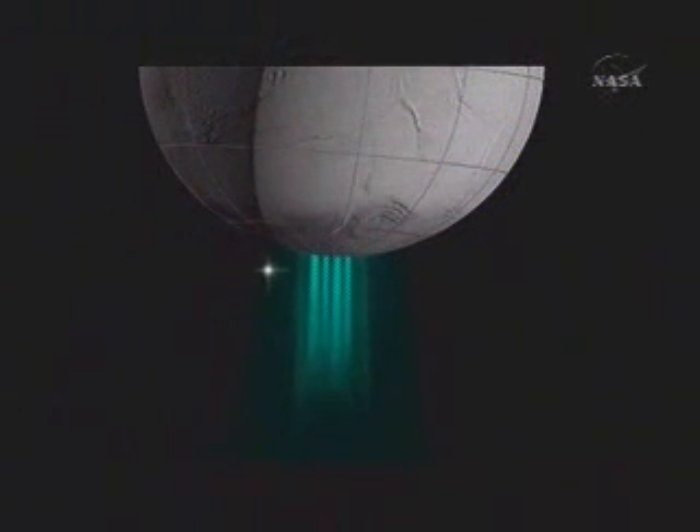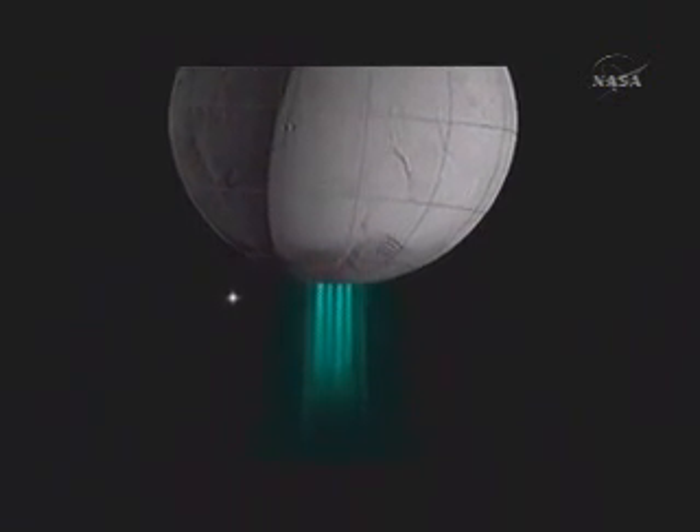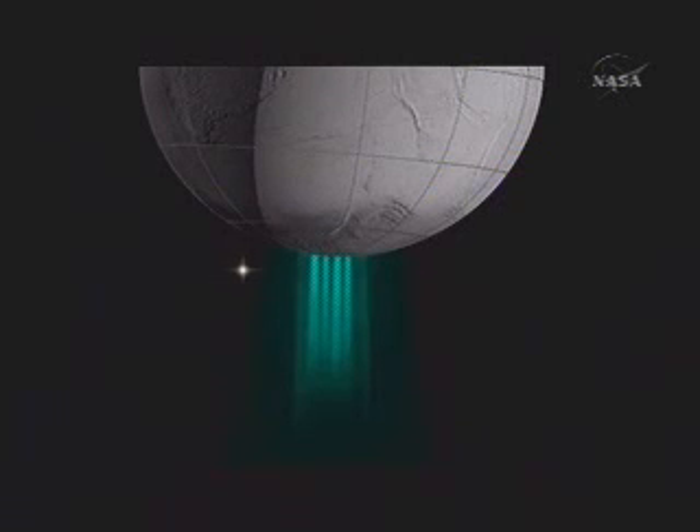As Zeta Orionis passes behind, where the exiting gas is larger, the star dims and we're able to measure - actually count - the number of molecules along the path to the star. This gives us the most detailed measurements of the physical properties of the jets near the surface.